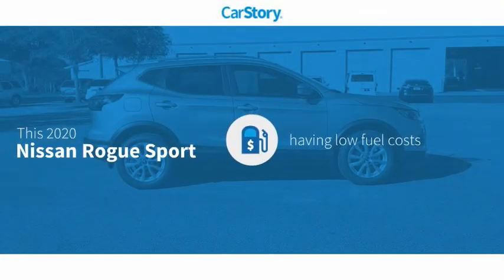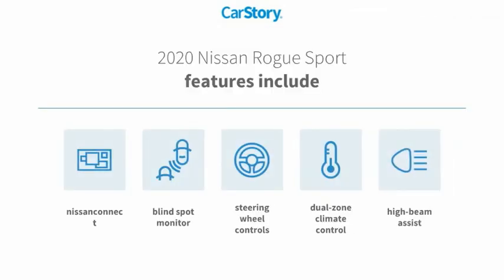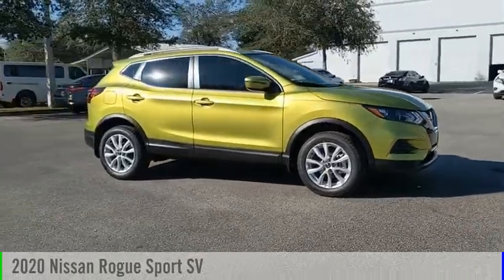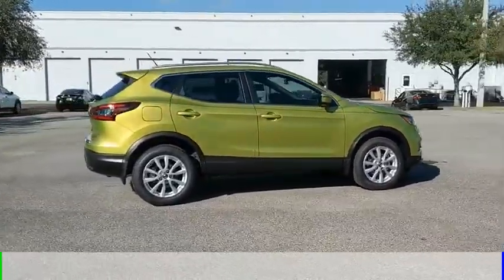Car story research indicates this vehicle as having low monthly fuel costs. Features also include steering wheel controls, high beam assist, and blind spot monitor. Take a ride in the 2020 Rogue Sport.